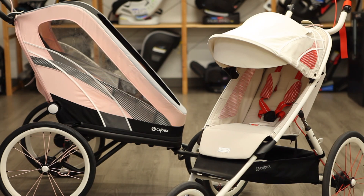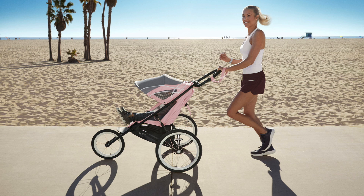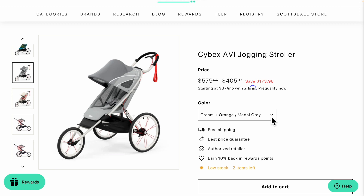Cybex did not disappoint with their reputable style when introducing these two strollers into the active category. The Xeno is designed with four sports in mind and the Avi is specific to jogging, but both offer sleek silhouettes and fashionable colorways. For current pricing and colors, be sure to check out the Xeno Multisport and Avi jogging strollers on our website at strolleria.com.